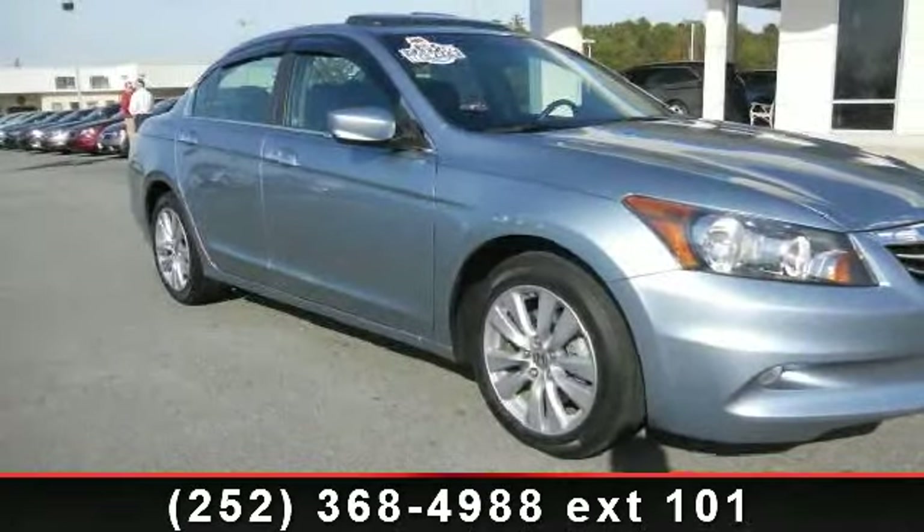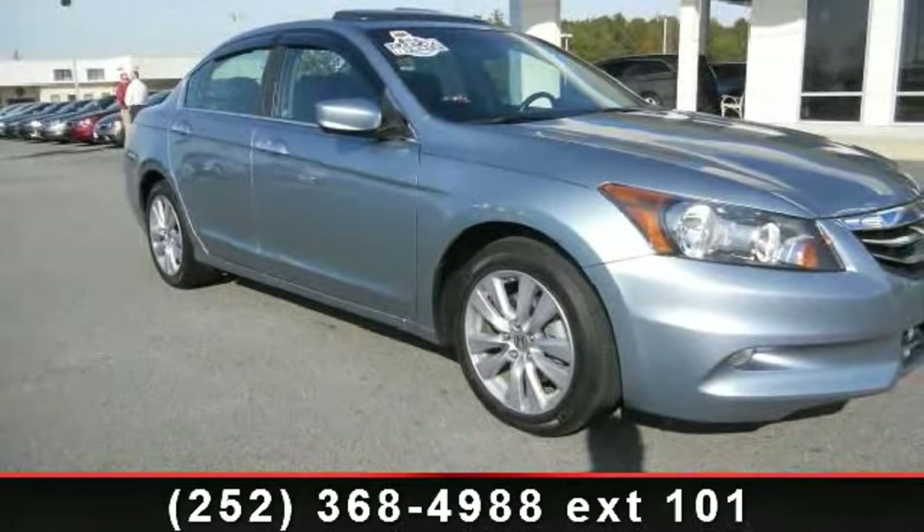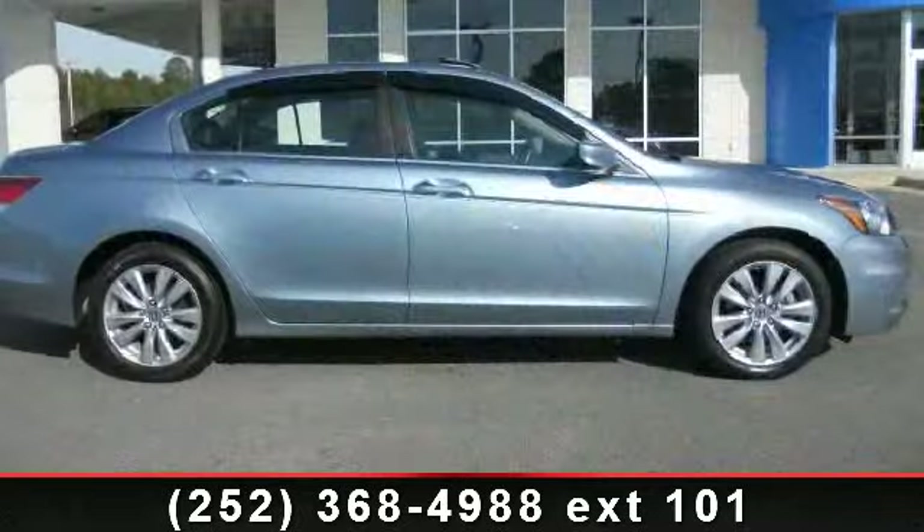Check out this 2011 Honda Accord. If you are looking for an automobile with great features, look no further.